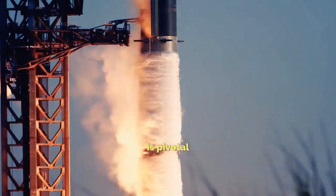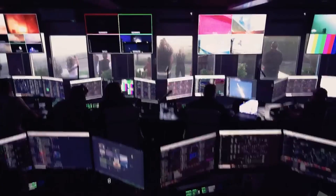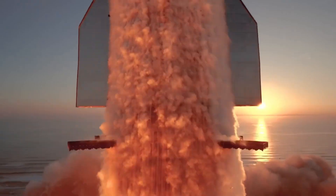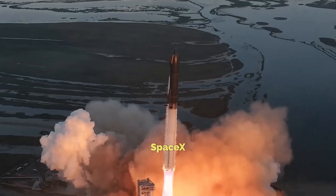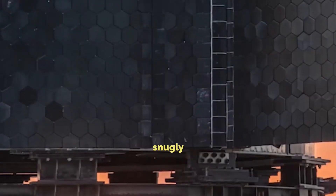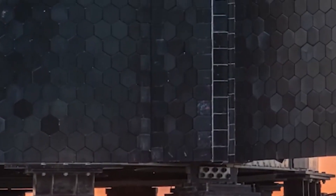The Starship's heat shield is pivotal for its reusability dream. It shields against scorching re-entry temperatures. SpaceX aims for a shield tough enough for repeat missions. It's not a new concept, but SpaceX is revamping it. Their tile design, inspired by NASA, is key. These hexagonal tiles snugly cover Starship's curves.